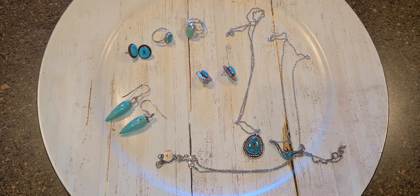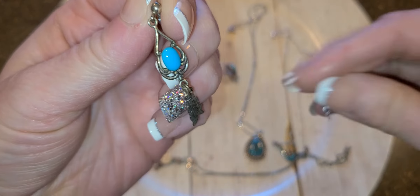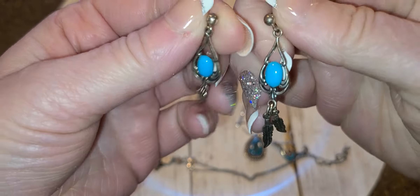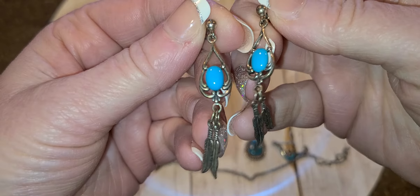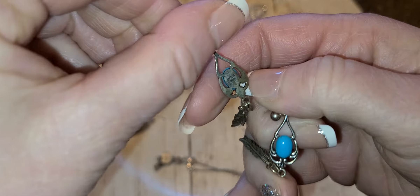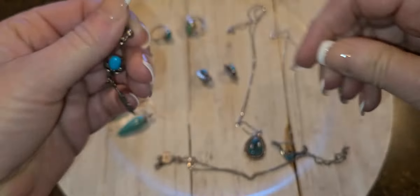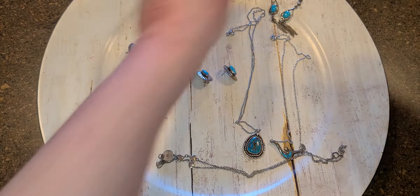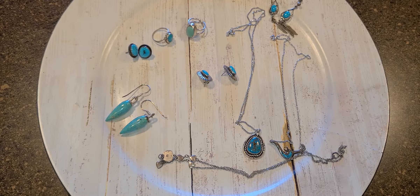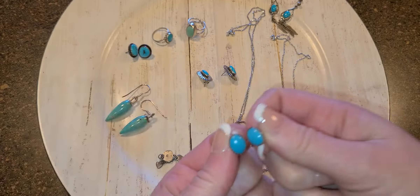And then there are a few more earrings. I believe these are the same style as before. These have little feathers hanging down — that's marked sterling. Three more earrings and I'm done, this is going to be a quick and easy video. These are tiny little ones, but still that beautiful blue.